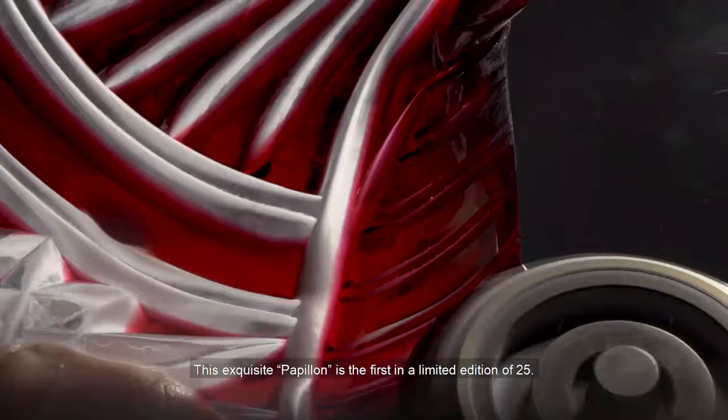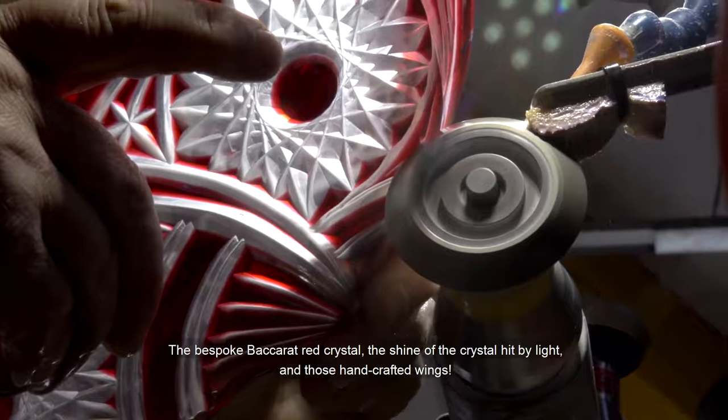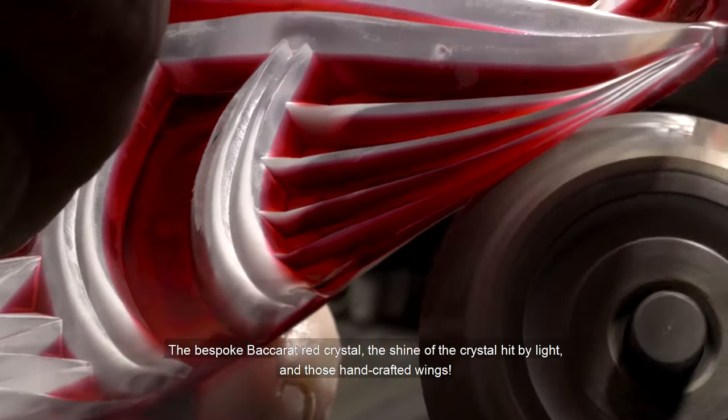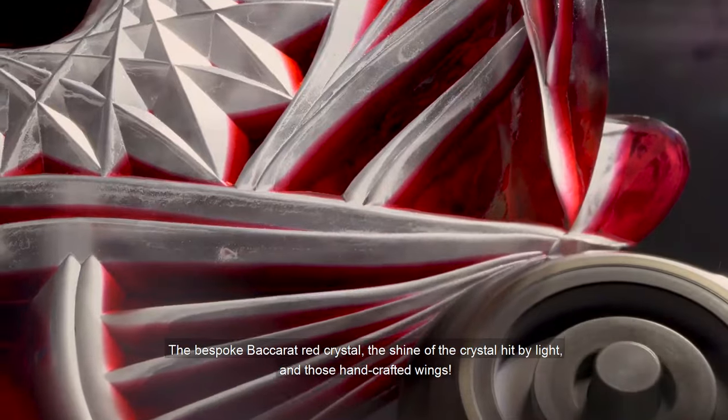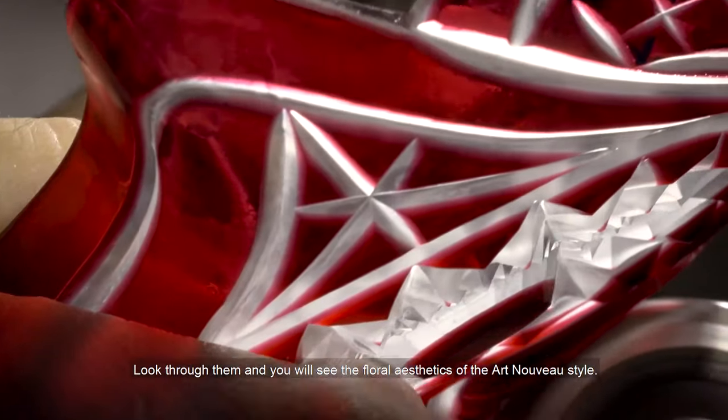This exquisite Papillon is the first in the limited edition of 25. The bespoke Baccarat red crystal, the shine of the crystal hit by light, and those handcrafted wings. Look through them and you'll see the floral aesthetics of the Art Nouveau style.